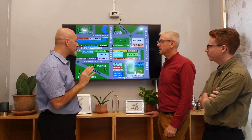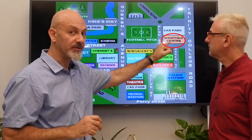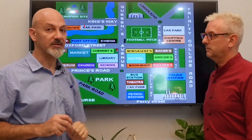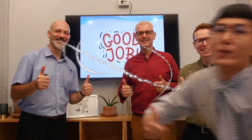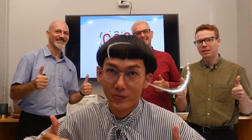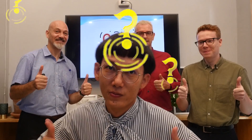Students, it's your turn. I want you to go from the petrol station to the shopping center, and then from the shopping center to the restaurant. You have five minutes to do that. Good job, students.